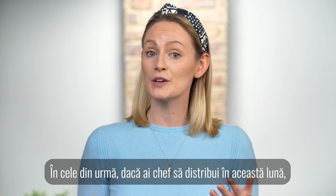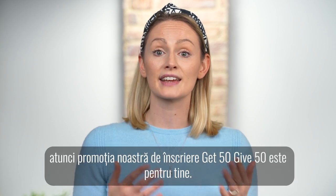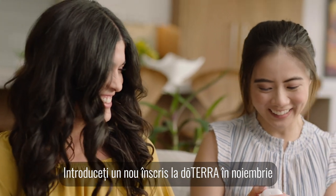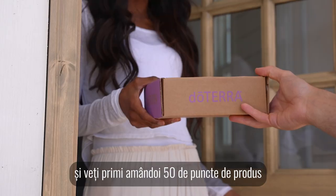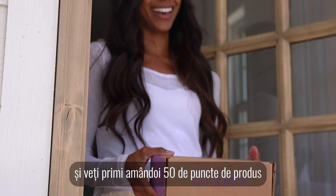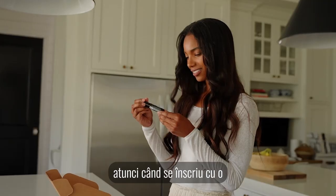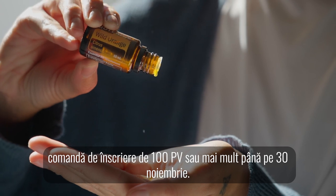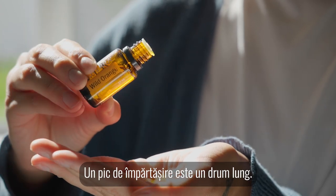Lastly, if you feel like sharing this month, then our Get 50, Give 50 enrolment promotion is for you. Introduce a new enrollee to doTERRA in November and you'll both receive 50 product points when they sign up with a 100 PV or more enrolment order by the 30th of November. A little sharing goes a long way.